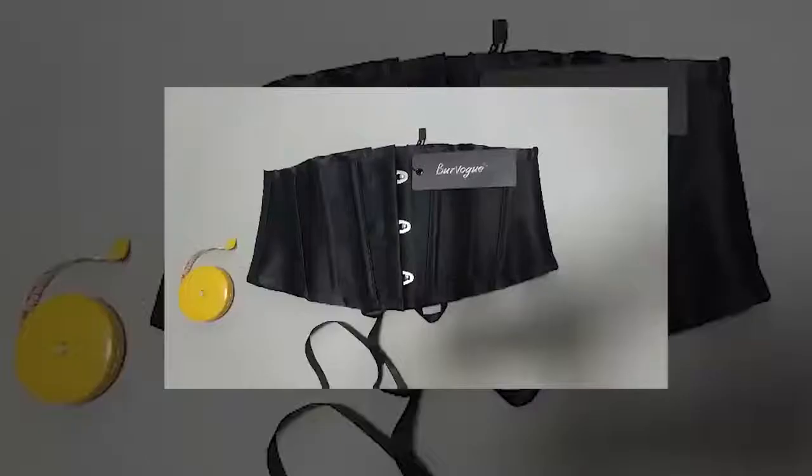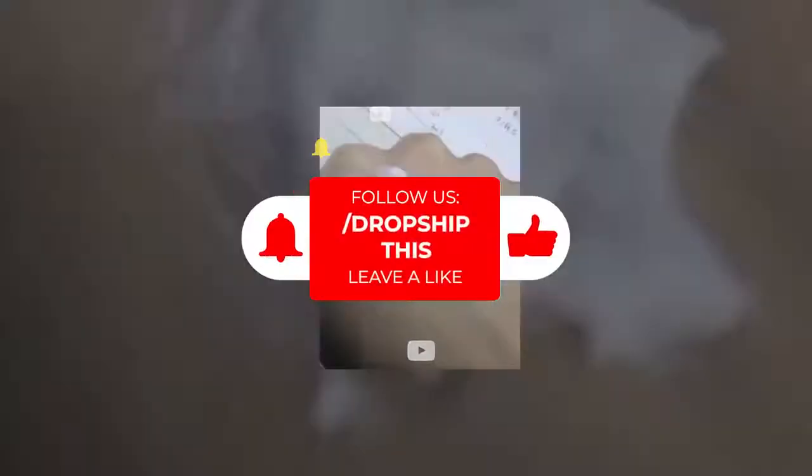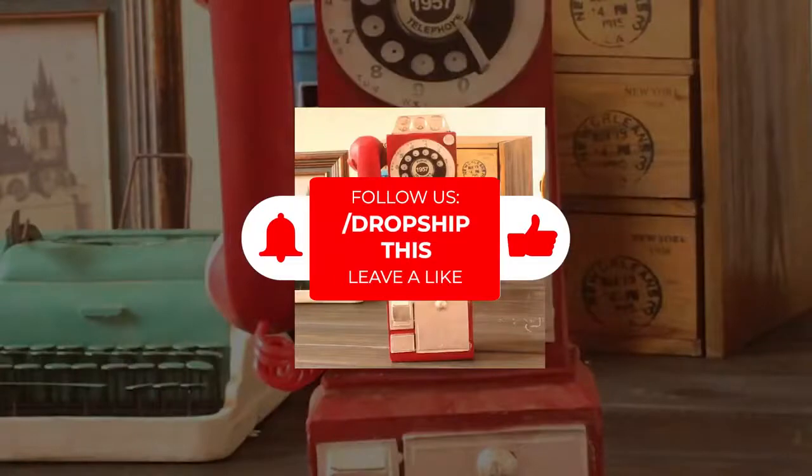Once this video gets to 10 likes, we will add the links to the products in the description, so be sure to give this video a thumbs up so we can link the products for you.